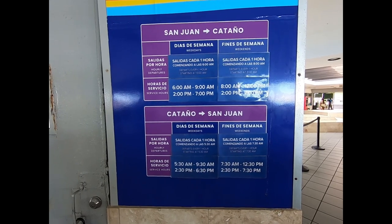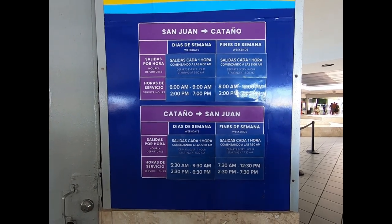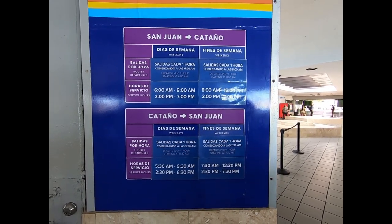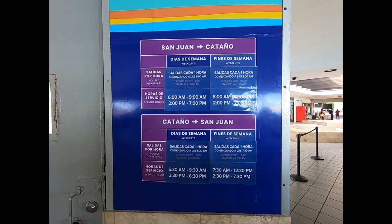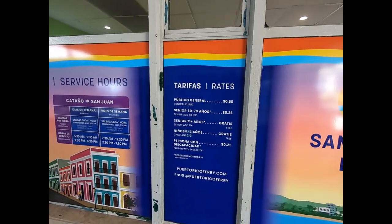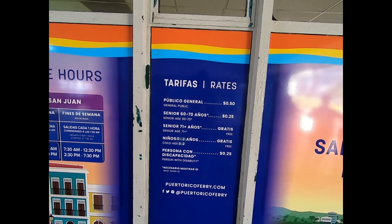This is like the Staten Island Ferry — it's a commuter ferry. It runs from 6 to 9 a.m. and 2 to 7 from San Juan to Cataño, and 5:30 to 9:30 and 2:30 to 4 and 6:30 going from Cataño to San Juan. It's a commuter ferry, not just for tourists — but it's also for tourists, since they're advertising the rum factory. It's super cheap: 50 cents, probably a dollar if you were under 60. They say it's 8 minutes — we took about 14 minutes. Prices: 50 cents general public, 25 cents each way between 60 and 70, kids zero to two free, and over 71 is free too.